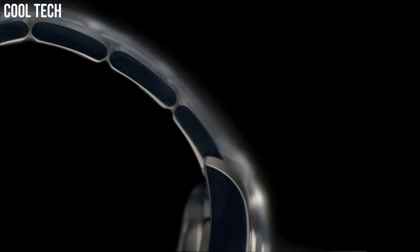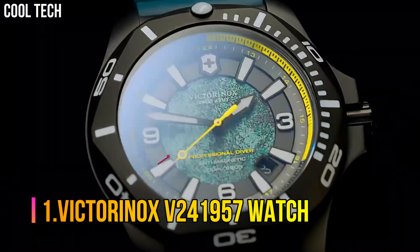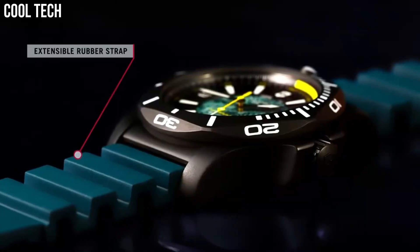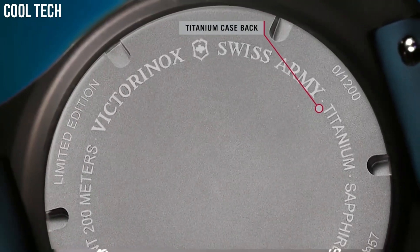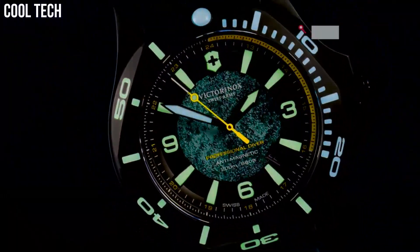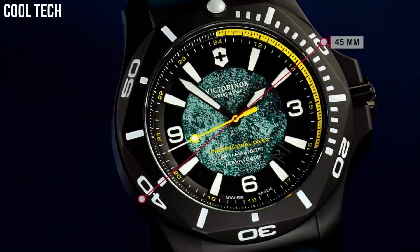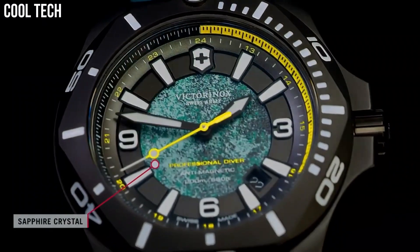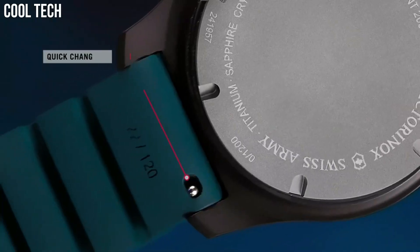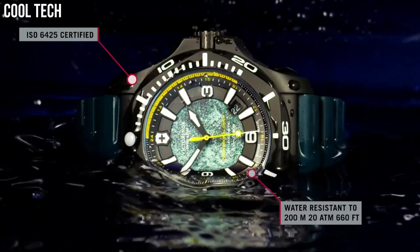Water resistant at 50 meters. Number 1: Victorinox V241957. Display: Analog. Functions: Date, three hands. Movement: Quartz. Crown thread. Water resistance: 20 bar. Case material: Titanium. Strap: Resin. Glass: Sapphire. Dial color: Black, Yellow, Green. Color needles: Yellow/Black. Bracelet: Black, Green, Yellow. Diameter without crown: 43 mm. Thickness: 13.5 mm.